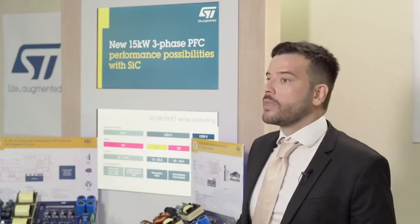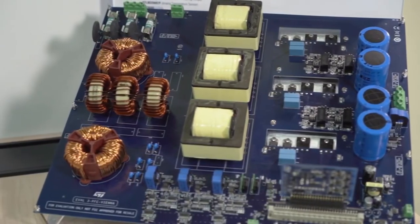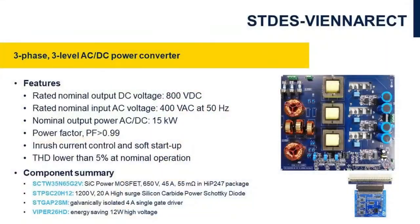The power board has been designed for 15 kW output power with 400V AC input voltage, and includes SiC power MOSFETs and SiC diodes. The MOSFETs are driven by the galvanically isolated gate driver STGAP2S. The low switching losses, combined with the stable on-resistance of the SiC power MOSFETs, allow high switching frequency and high efficiency with a beneficial impact on the overall performance of the system.